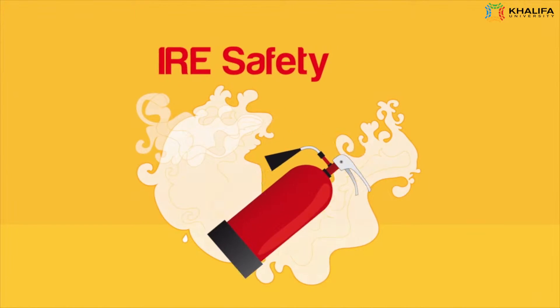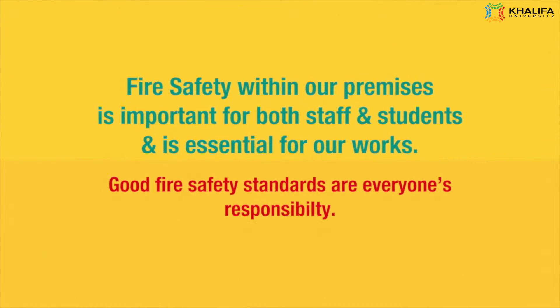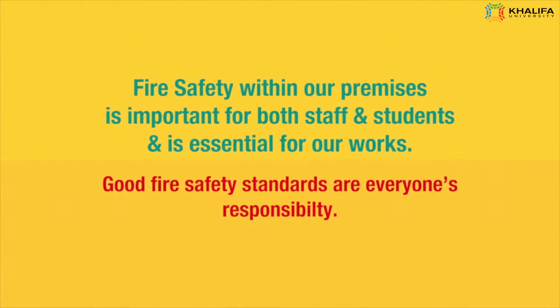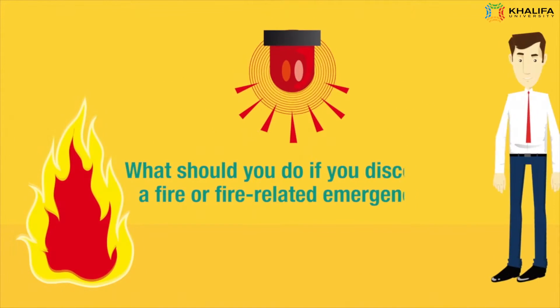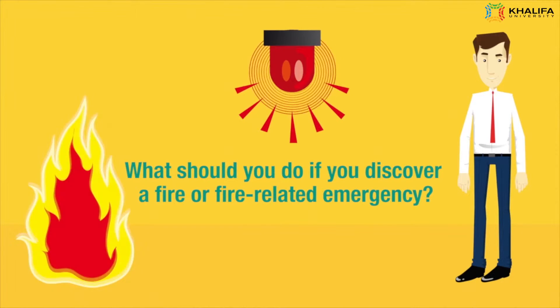Fire Safety. What should you do if you discover a fire or fire-related emergency?